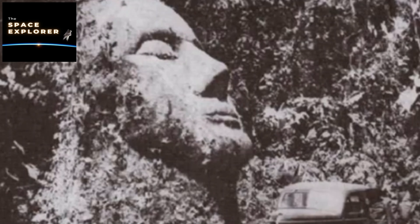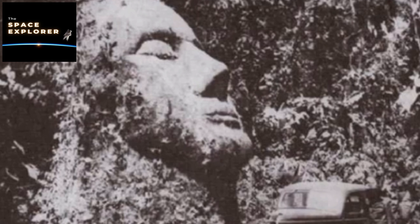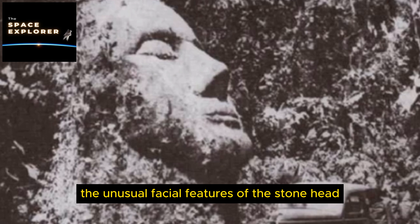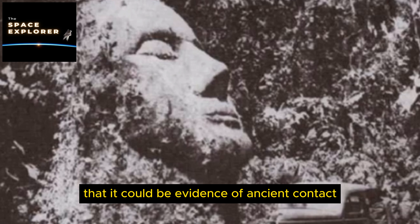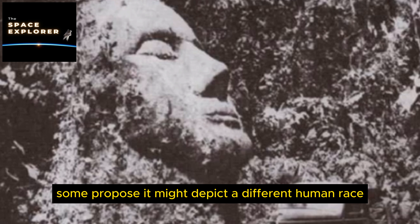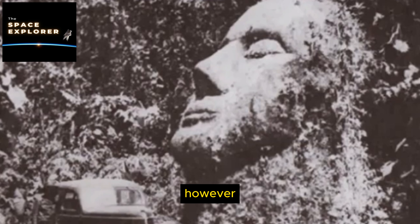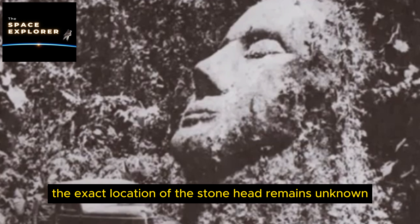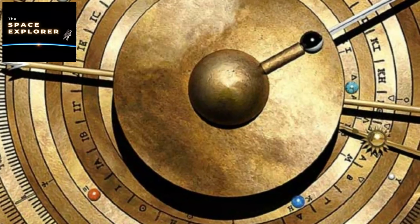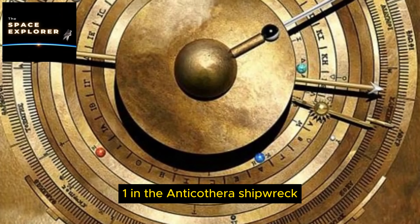9. The Ubaid Lizardmen. The Ubaid Lizardmen are a series of figurines depicting humanoid figures with lizard-like features including elongated heads, almond-shaped eyes, and reptilian skin. Discovered at the archaeological site of Al-Ubaid in present-day Iraq, they date back to the Ubaid period, circa 5900 to 4000 BC. Some suggest they represent gods or mythological beings, while others propose the more outlandish theory that the figurines are evidence of reptilian aliens that visited or lived among ancient humans.